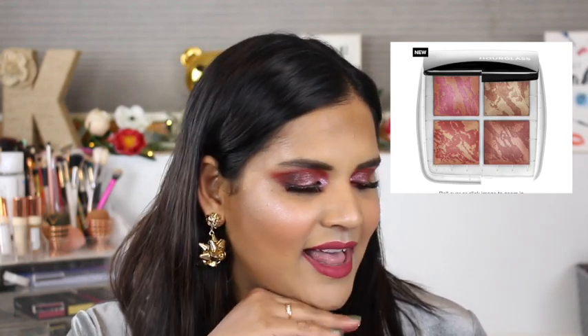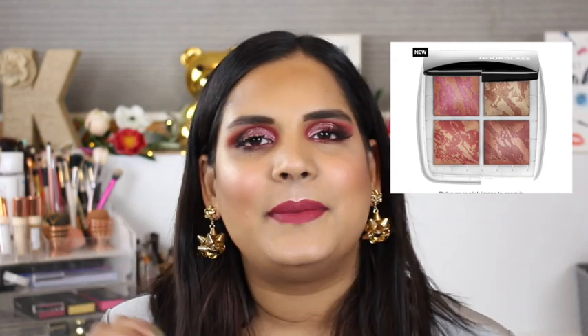The next thing in my cart is the Hourglass Ambient Lighting Blush Palette in Ghost, $58. I saw it in person in New York and I was like, nope, that's too ashy. But I was watching Mel Thompson's video today and thought maybe it'll work on me. I think it's going to get kicked out of my cart though, because I have so many face products. Face products are nice but it's not my thing — my thing is eyeshadow palettes.